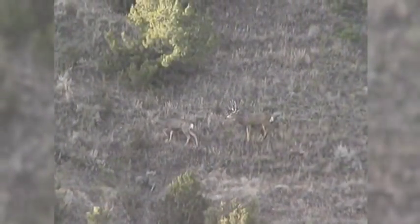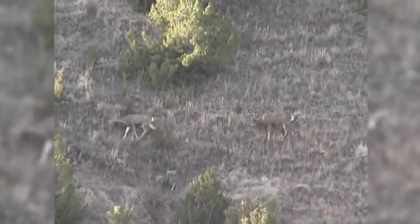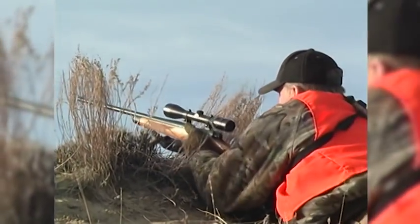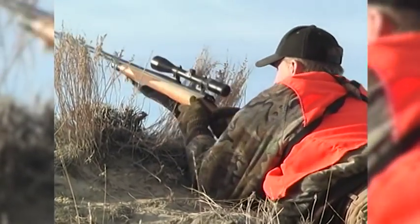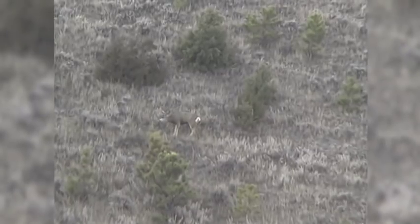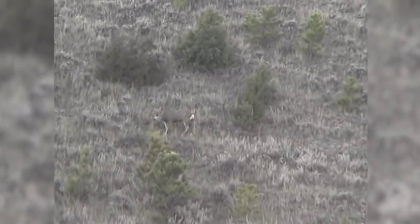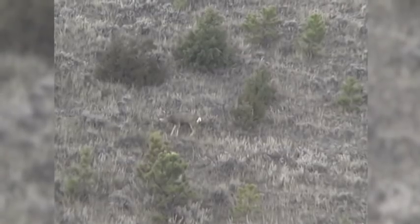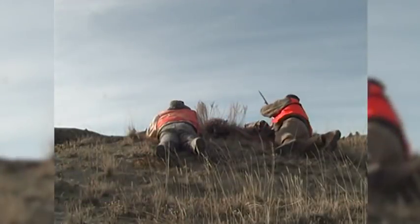It didn't take Guy long to size the buck up and say, 'Hey Tom, I think I'd really like to take this buck.' You notice he takes a dead rest and takes his time. What a shot — he hits him right behind the shoulder and that buck is dead right there. Doesn't know what hit him. Let's look at that in slow motion and watch that bullet travel right across there. Isn't that unbelievable? All right, we got him!